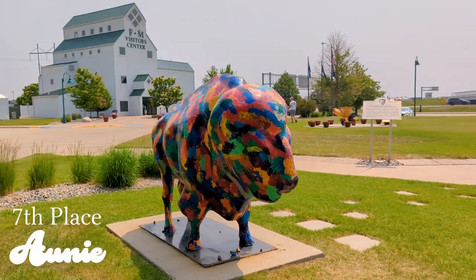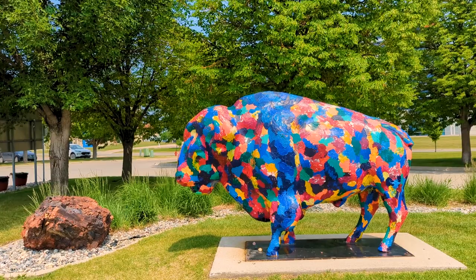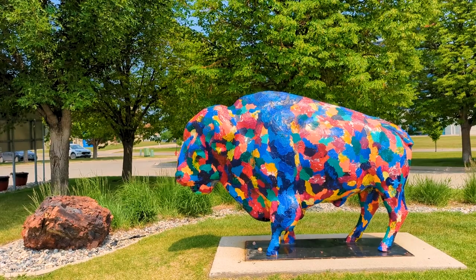The bison found here is named Ani. Ani's colorful designs are similar to Spirits of the Prairie, but with more organic shapes and a touch more saturation.